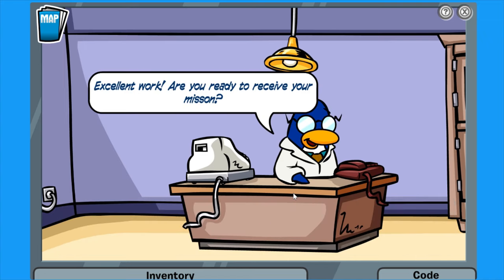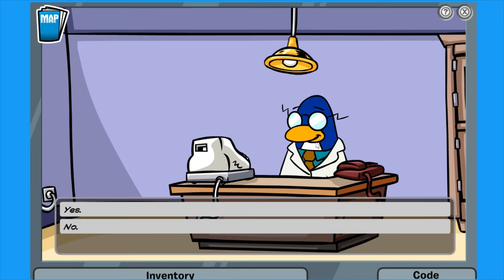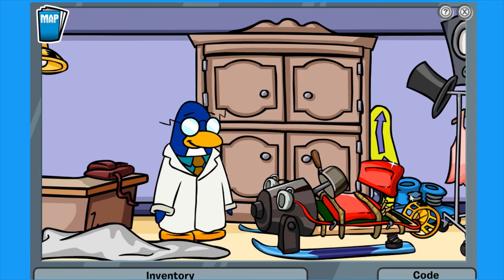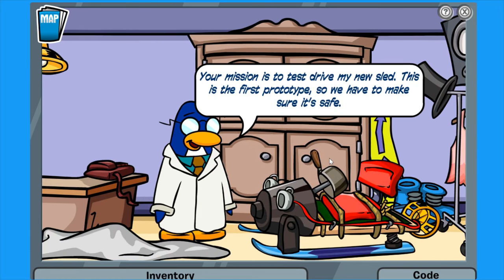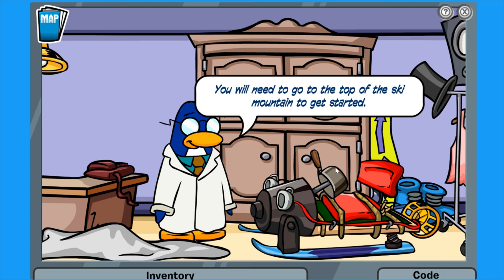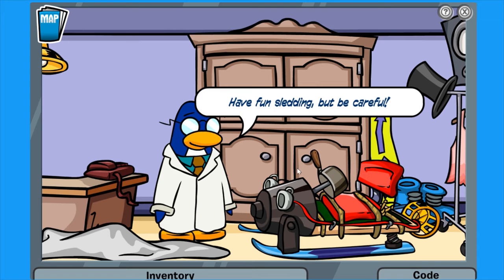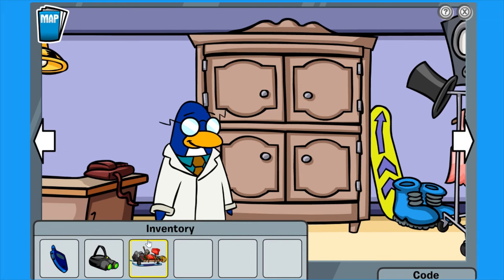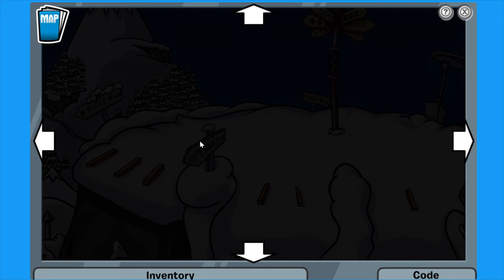'Excellent work. Are you ready to receive your mission?' Yes, I am. He uncovers the sled — it looks like. 'Your mission is to test drive this new sled. This is my first prototype, so we have to make sure it's safe.' Sure thing. 'You will need to go to the top of the ski hill mountain to get started. Have fun sledding, but be careful.' Sure thing. Let's take it and carry this massive sled in our inventory somehow. Let's head up there.